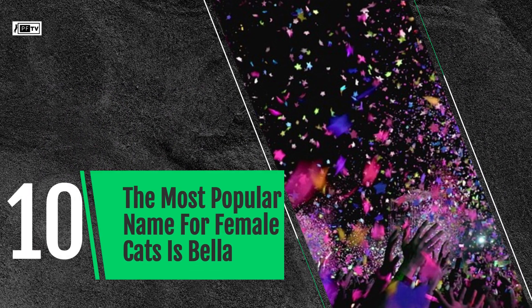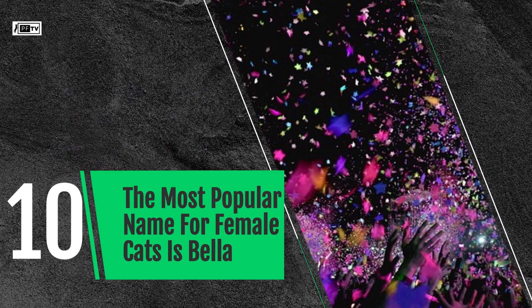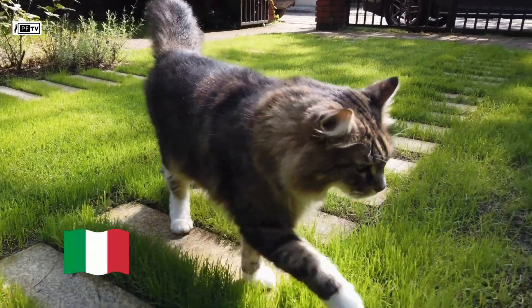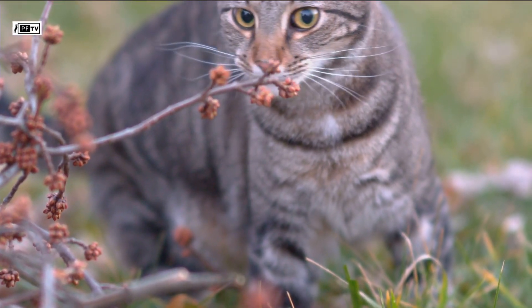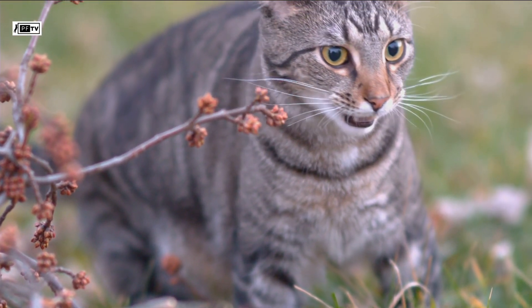The most popular name for female cats is Bella. It's an Italian given name meaning beautiful. Both Belle and Bella are French words that mean beautiful, although Bella is more commonly recognized as a nickname for Isabella, Annabella, or Arabella.